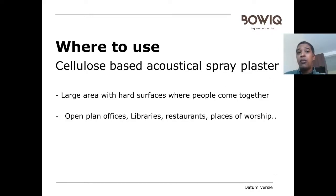This product is frequently used in large areas with many hard surfaces — floors, glass windows — where a lot of people come together, as those areas have a risk of high echo and long reverberation times. The product is especially developed to create a good atmosphere with low echo. Think about places like offices, open-plan offices, restaurants, libraries, and places of worship — this product is a perfect solution for those settings.